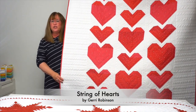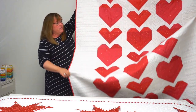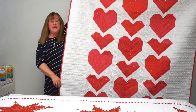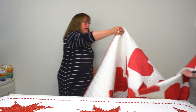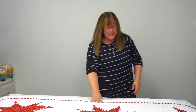I bet you'll have all the heart eyes for this one! This is from Gerri Robinson and it's called String of Hearts — you can see these hearts go all the way down. It would make a fabulous wedding gift. The nice thing is it is all pieced — not a hint of appliqué, even for all these different hearts and heart shapes.